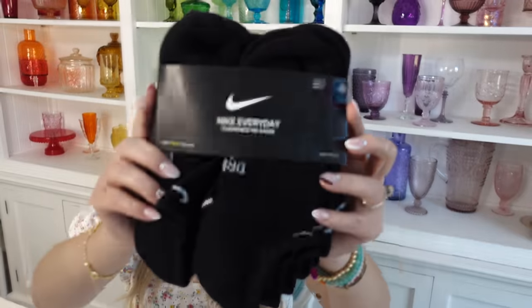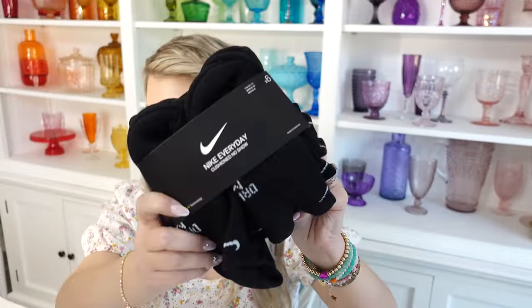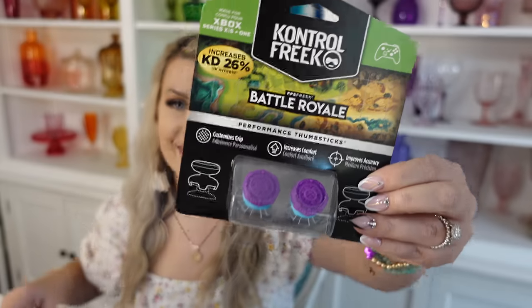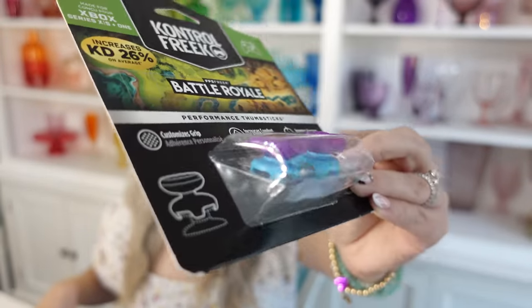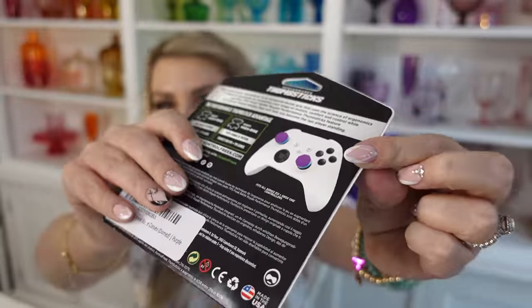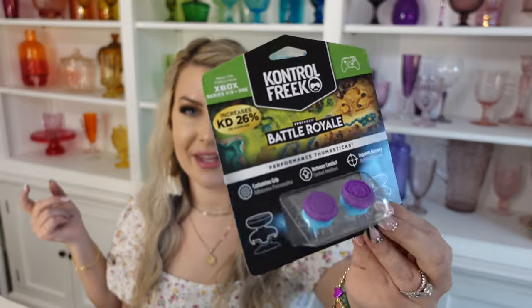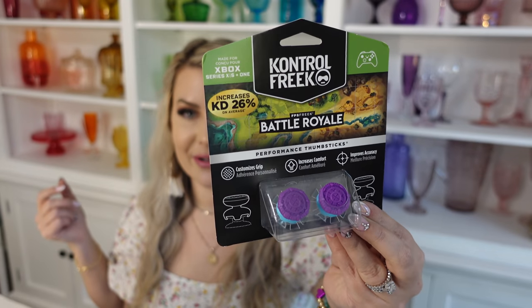The next thing I got for Evan is a package of new no-show socks because his feet are getting bigger and they need more socks all the time — always good to put in an Easter basket. I also got him these Control Freaks Battle Royale thumbsticks. They connect to the controller, make it look cool, and raise the sticks up. Some people feel like they increase accuracy and range of motion. I think they look pretty cool.